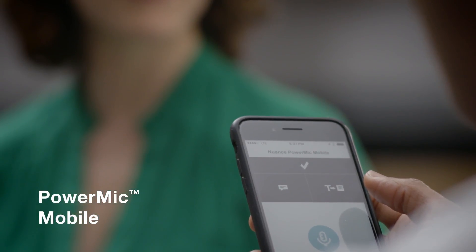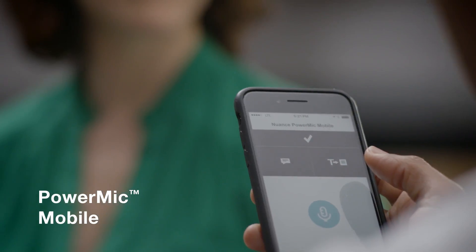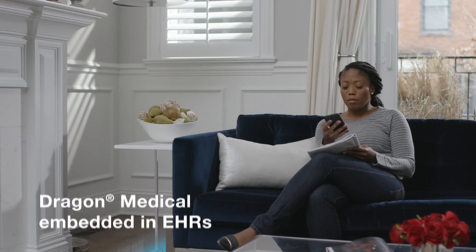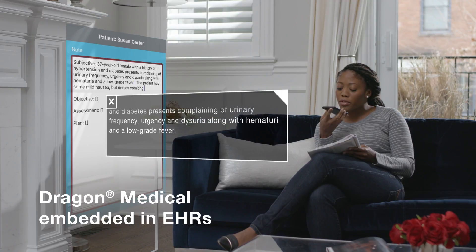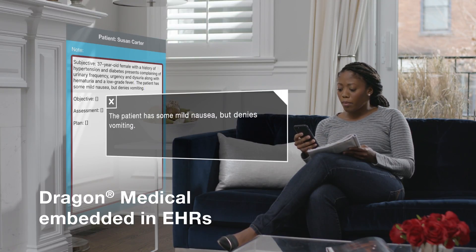PowerMic Mobile allows physicians to use their smartphone as a secure wireless microphone, turning virtually any workstation into a dictation station. Embedded in EHRs, Dragon Medical is the voice behind more than 100 mobile and web-based clinical documentation solutions, delivering continuity and consistency across devices and platforms.